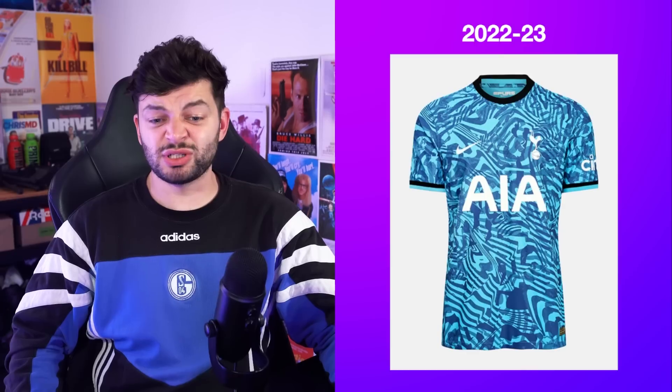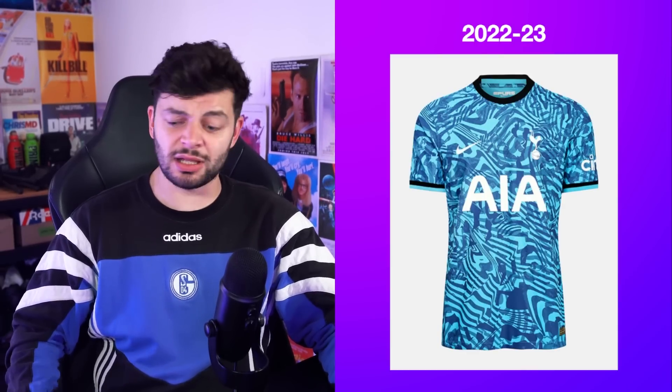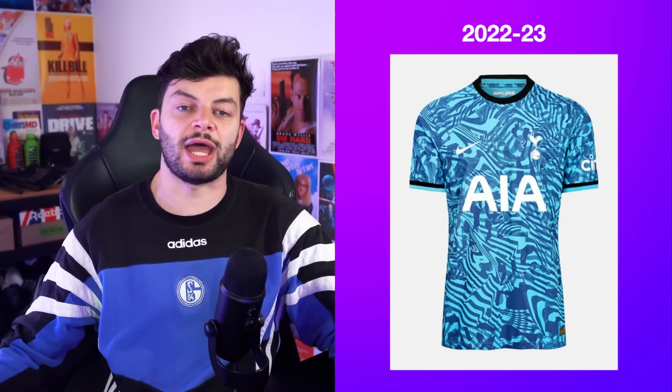I think this is solid. I don't know why, I think it works. AIA decided, 'oh we won't force you to make it red — we'll let you have it white but not on your home kit, only on your third kit.' I think this will age well and I think it's a fun one to wear.